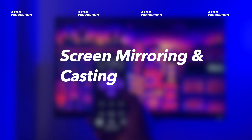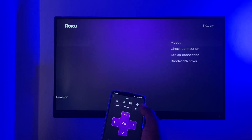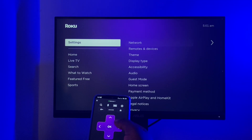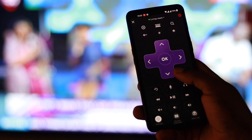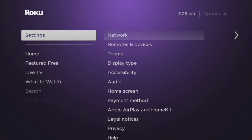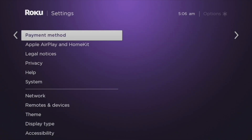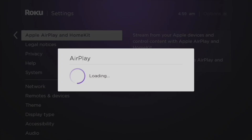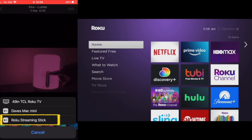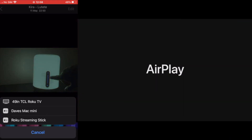Now let's talk about casting as a workaround. If you don't want to change your Roku account or configure a VPN, another option is to cast content from your smartphone or laptop to your Roku TV. This is possible because Roku supports screen mirroring via Android and the Roku mobile app, so you can stream US content directly onto your TV without changing any settings — via Android screen mirroring or through iPhones using Apple's AirPlay. This is especially useful for travelers who only need occasional access to US channels.